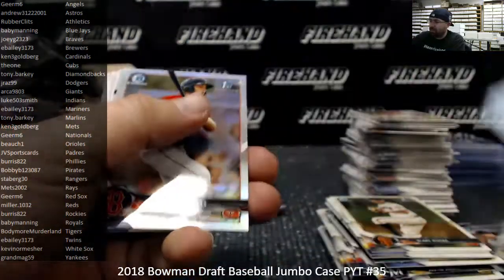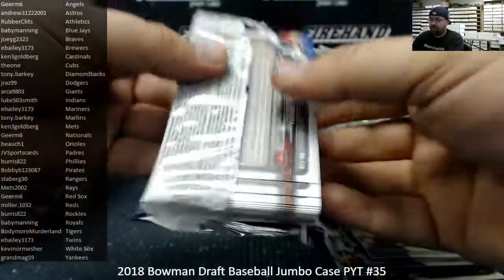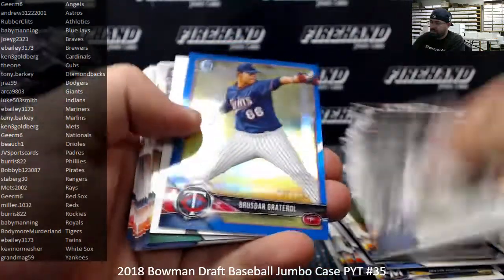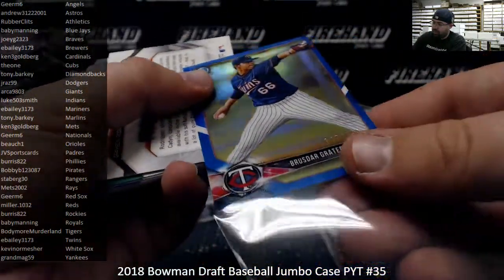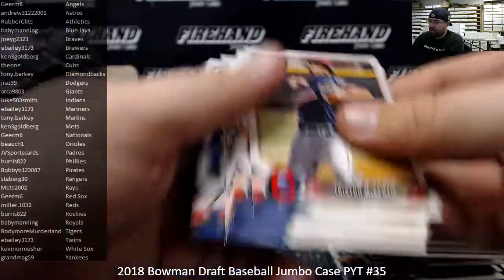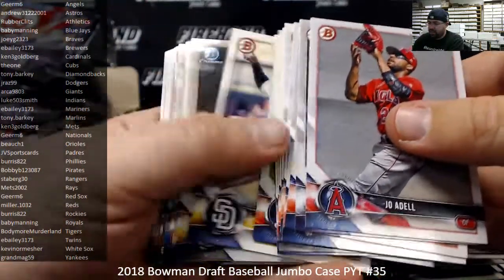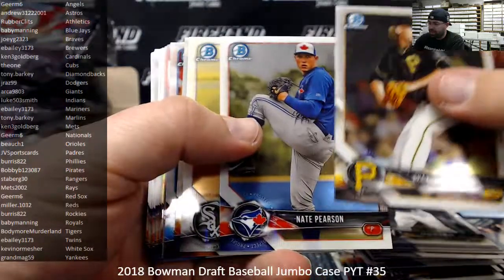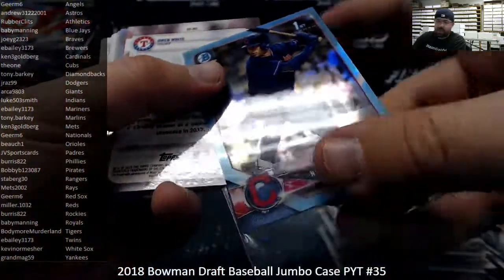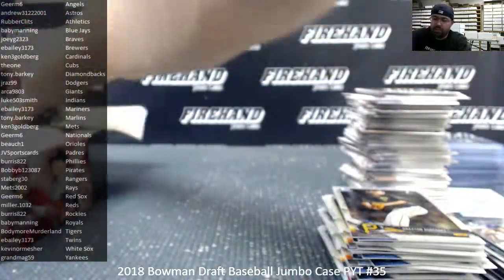That is the last auto of the break. The last couple packs are just a formality — might be another numbered refractor or so. Blue Refractor, Bruisedar Graderall, Twins, 147 to 150. All right, last pack. Noah Naylor, number to 402, Cleveland Indians — Sky Blue Refractor, Indians to Luke 503 Smith. That is going to conclude the break guys, so we'll have that dual autograph redemption — we'll random that off shortly.